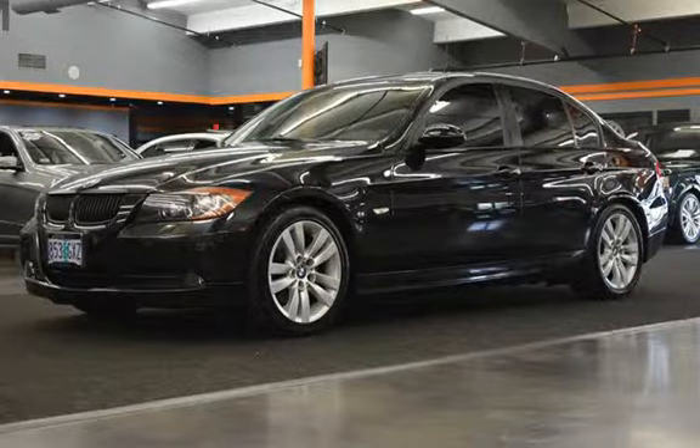Advice for the Carfax Vivid Guarantee. Ask to see the free Carfax Vehicle History Report.